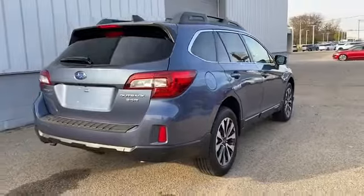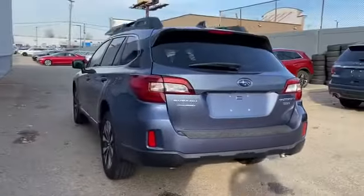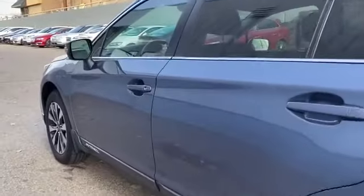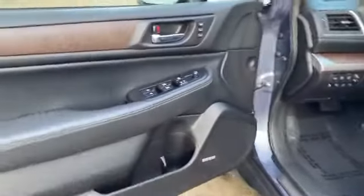Cross traffic alert, side view mirrors with turn signals, satellite radio, premium sound system, multi-zone air conditioning, blind spot monitor, all wheel drive, heated side view mirrors.